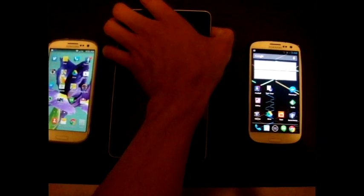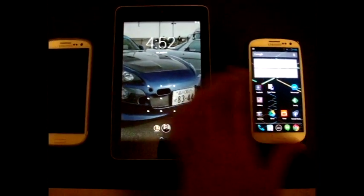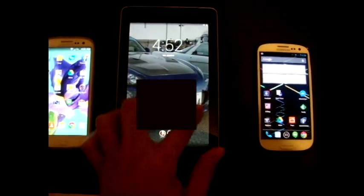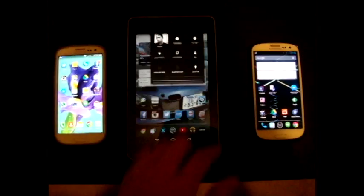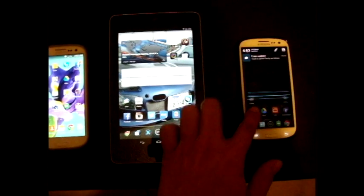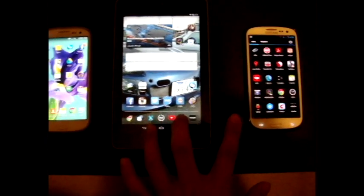I have my Nexus 7 here — it's actually the first gen, kind of hard to see — and as you can see we have multiple users. If you use this tablet you can see that everything is similar to my phone, so it just makes life easier.